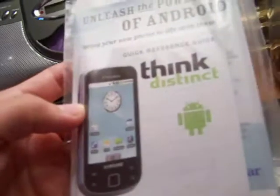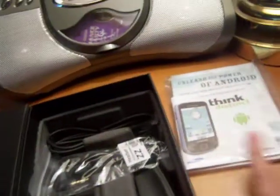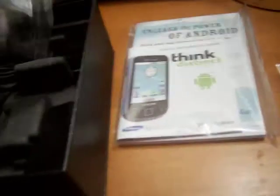We got a bag with a quick reference guide — things distinct with Android. They're really excited that they have Android, I guess. Here's the user guide. My Palm Pre didn't come with one basically, because all the help information and documentation was built into the help app on the Palm Pre.